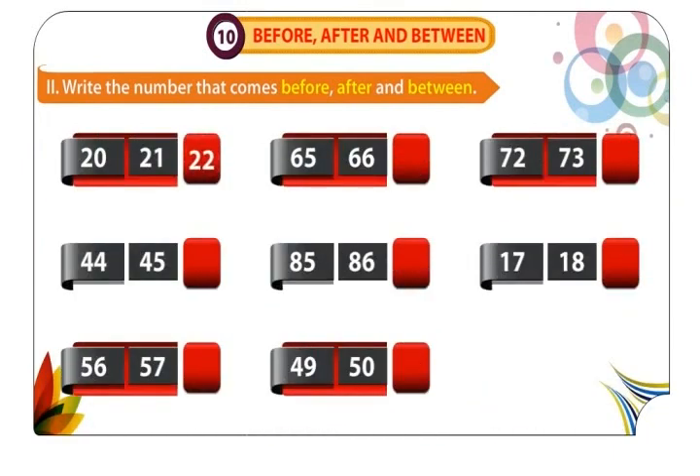22 comes after 20 and 21. 46 comes after 44 and 45. 58 comes after 56 and 57. 57 comes after 65 and 66. 87 comes after 85 and 86. 51 comes after 49 and 50. 64 comes after 62 and 63.